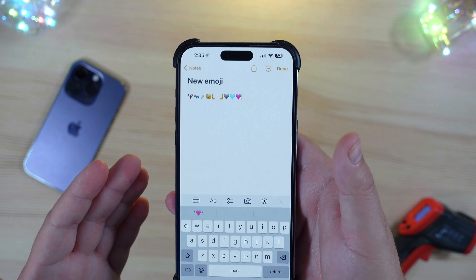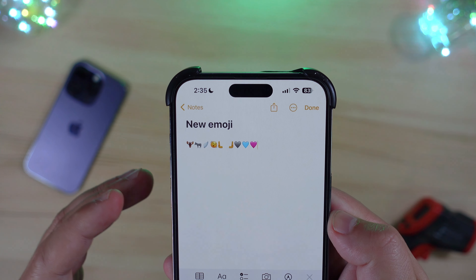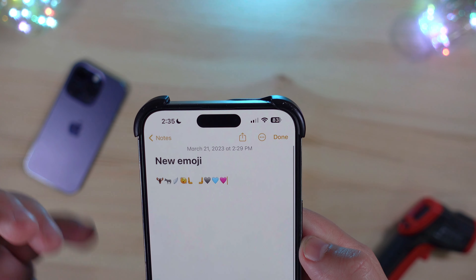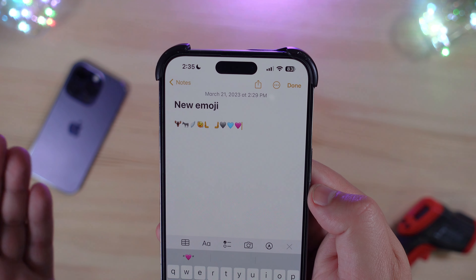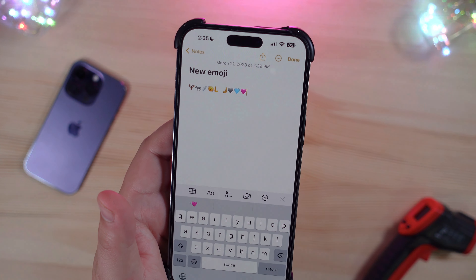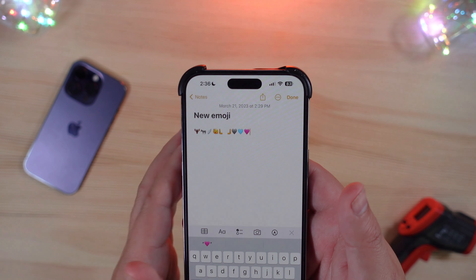Moving on, one of the other big changes we discussed previously is new emojis. This isn't an all-inclusive list, but giving you a quick look: you have a donkey, a moose, wings, kind of a little shocked face. You can also see new colors for hearts and high five icons — or hands, whatever you want to call them. All of that is in this build.